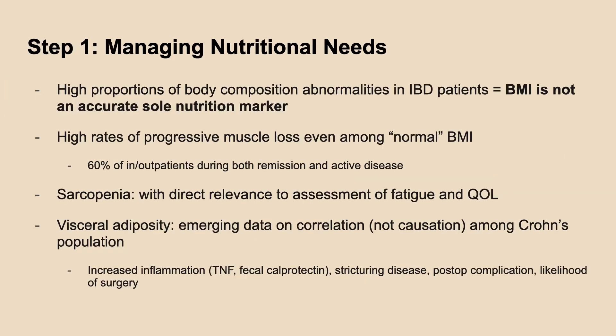When managing nutritional needs among IBD patients, we have to keep in mind the high proportions of body composition abnormalities. BMI is therefore not an accurate sole nutritional marker given the high rates of progressive muscle loss, even among normal BMI patients, during both remission and active disease. With increased sarcopenia, there is increased fatigue and lower quality of life. There is also emerging data on the correlation between visceral adiposity with increased inflammation and post-op complications among Crohn's patients.